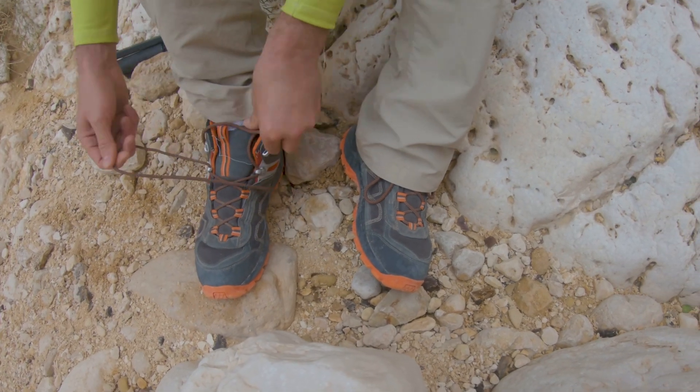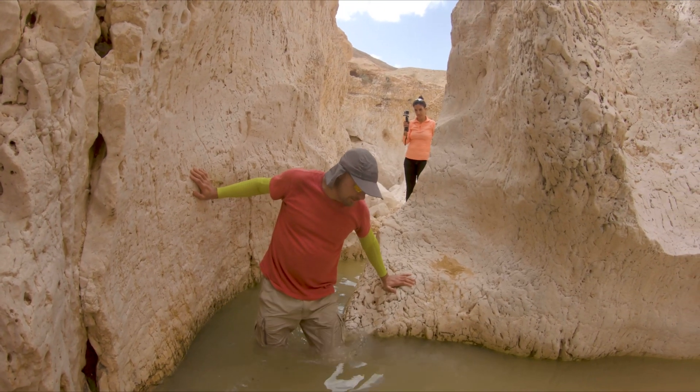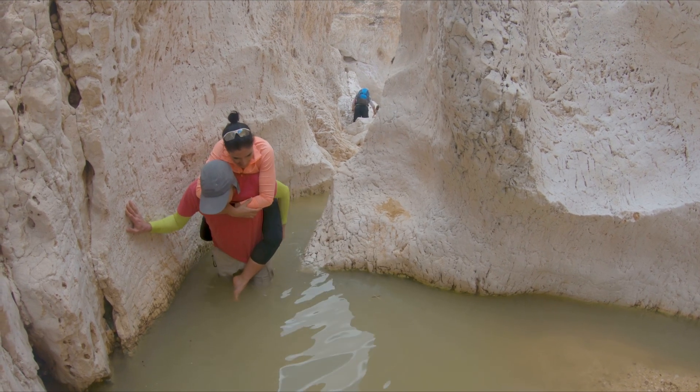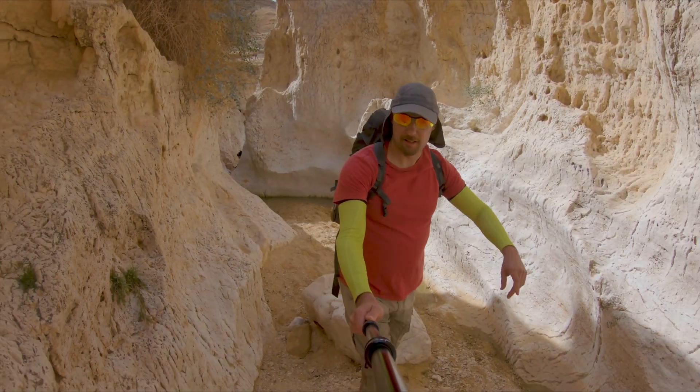Either take off your shoes and walk barefooted, or bring shoes for walking in water — you must be ready to dip in cold water. There is cold water in the cisterns.